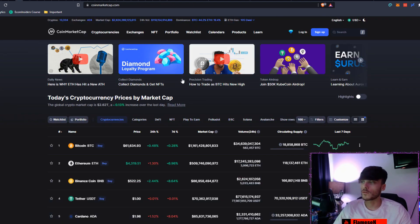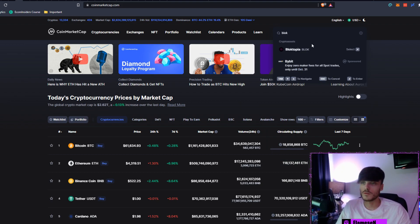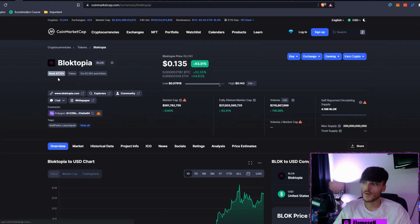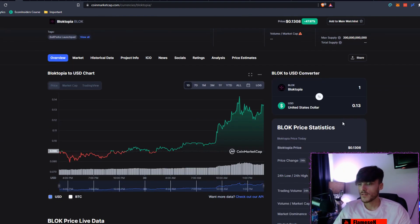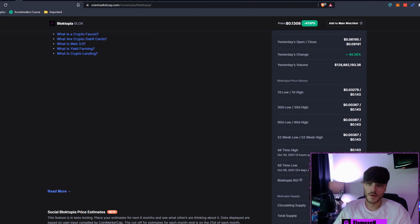Moving back over to CoinMarketCap, we'll now have a look at BLOK, also known as Blocktopia. It is currently sitting at rank 2,703, at 13.5 cents, up 53.31% today. Our market cap is $561 million, circulating supply is 4.16 billion, and max supply is 200 billion. The all-time high was set just three hours ago at around 14.3 cents — we're currently down 5.5% from that.